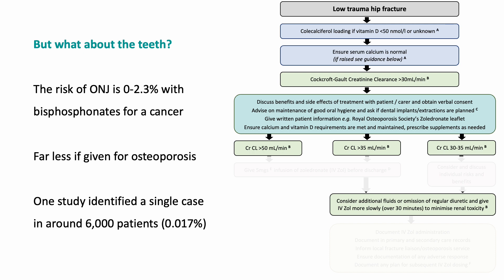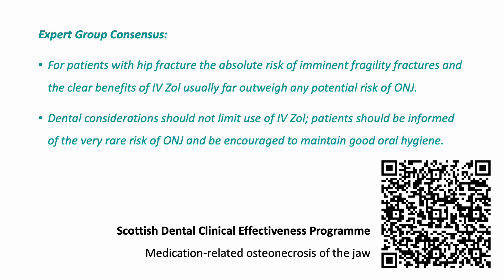What about osteonecrosis of the jaw? We know it exists and dentists are happy to show us pictures of affected mouths. But this is really a condition associated with high-dose, repeated bisphosphonate use for cancer — it's much less common in osteoporosis. One study showed a single case in 6,000 patients. You have to set that against the fact that further fractures are very common: 25% risk is very different from 1 in 6,000. The number needed to treat and the number needed to harm are dramatically different. I recommend looking at the Scottish guideline on osteonecrosis of the jaw, but this is a rare condition — patients should be informed, and it shouldn't be stopping us treating people to prevent the catastrophic complication of further fractures.